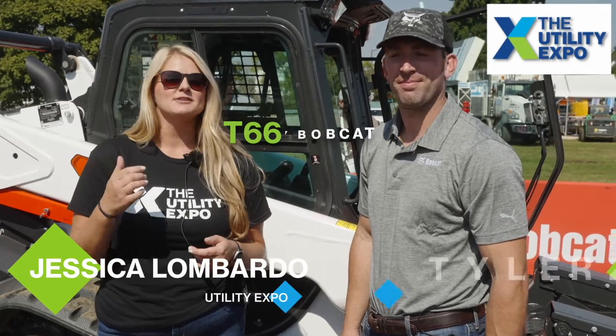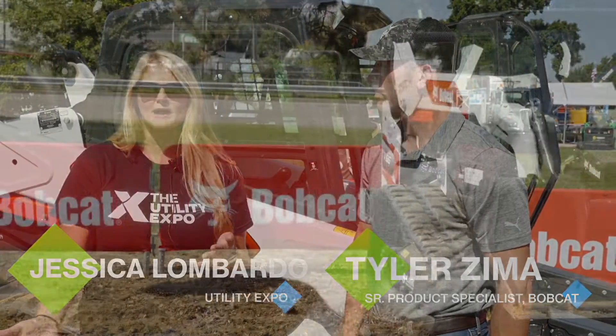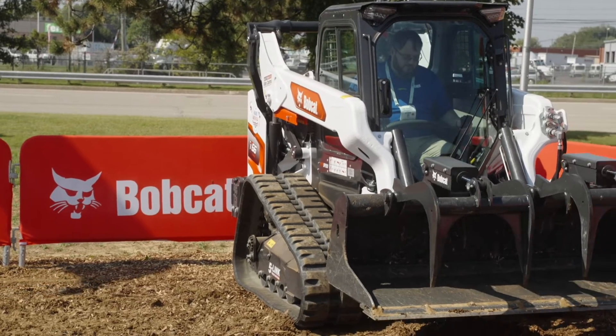We are in front of the T66 with Tyler Zimma, and he's going to talk to us about the Max Control system that they have on these machines and why that's really important for contractors moving forward. Hi Tyler, how are you?